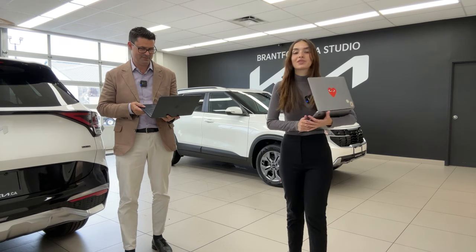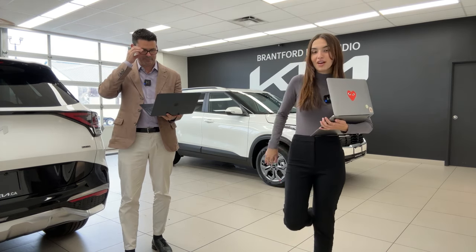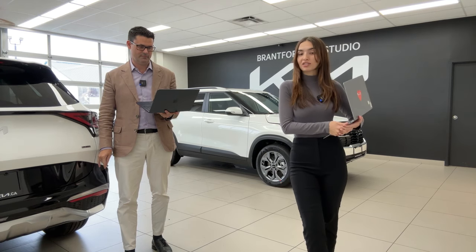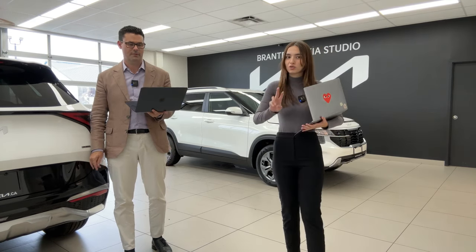The MSRP of the LX all-wheel drive is $27,195 Canadian. If you're looking at the front-wheel drive, it's $25,195 — so again, a $2,000 difference.